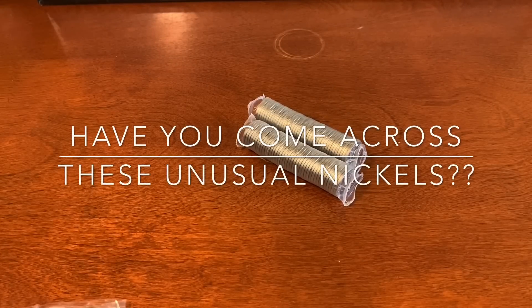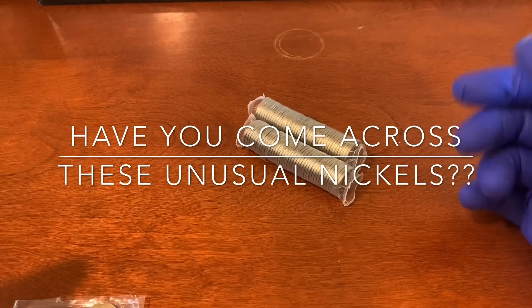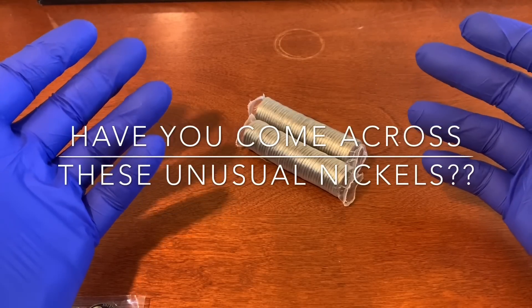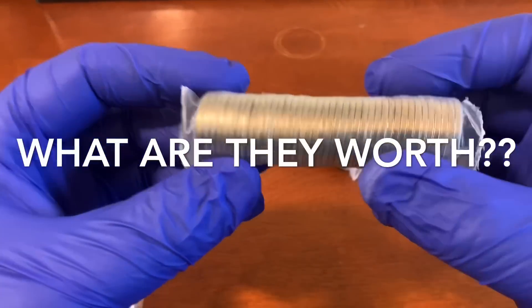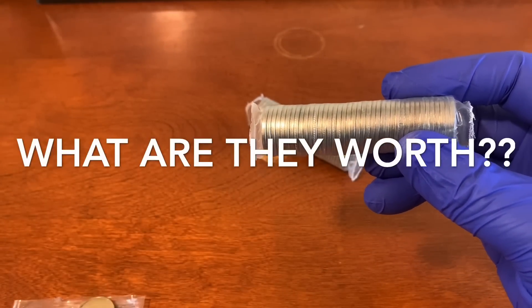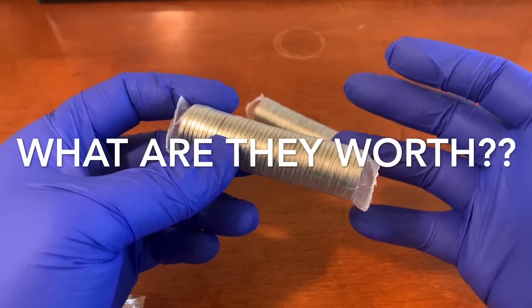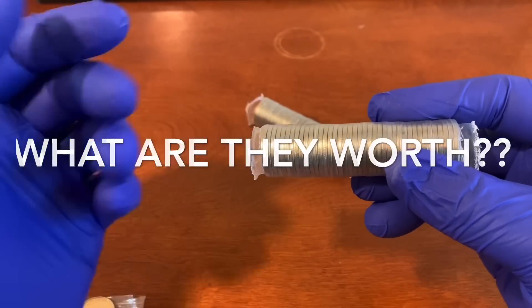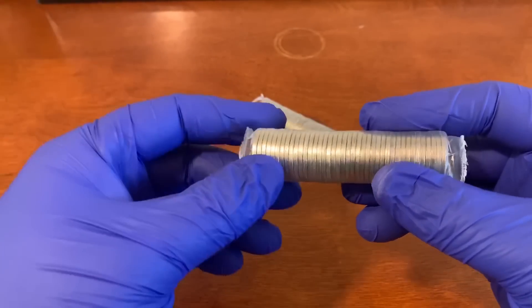Hey, what's up ladies and gentlemen, coinaholics! Today we are going to be handling some dirty gold, some dirty treasures, and we're going to keep it real. This is kind of a back-to-basics video in which we talk about some of the most unexpected coins that could come out of nickel rolls. We're going to talk about coins relevant for a lot of new roll hunters and pocket change searchers.